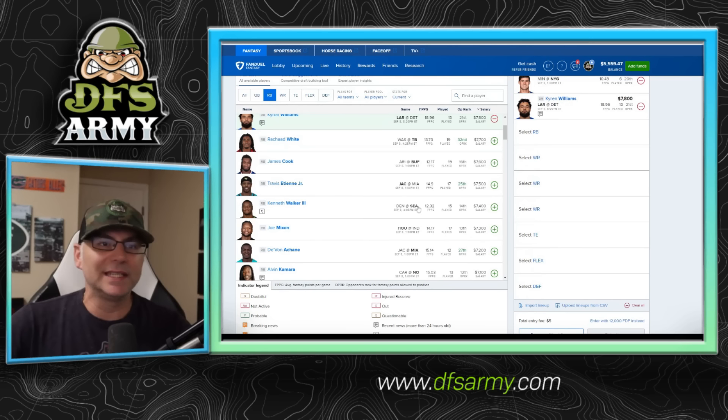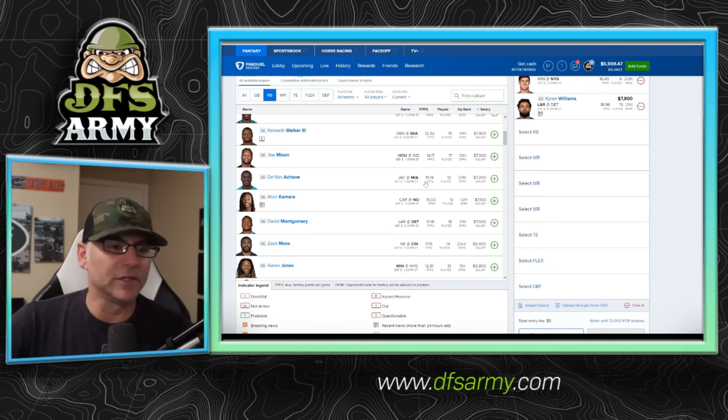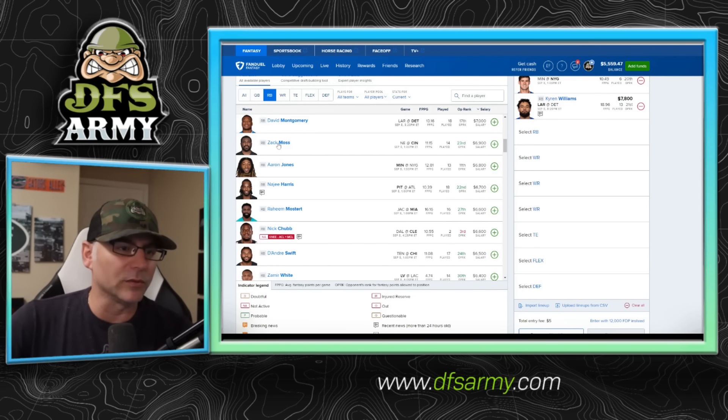Kenny Walker — good matchup. A little pricey for a guy who didn't score a ton of touchdowns, but he's a touchdown guy and perfect for the FanDuel format. Joe Mixon on Houston this season — sure, why not. Devon Achane at 7,200 going to have to score probably a couple of touchdowns, but he can get there. Dave Montgomery doesn't get a ton of touches anymore — probably going more to Jameer Gibbs — but he will get the goal line work and it's not out of the question for him to put in two touchdowns in a game like this and break the slate. Raheem Mostert at 6,600 — a touchdown guy, playable.